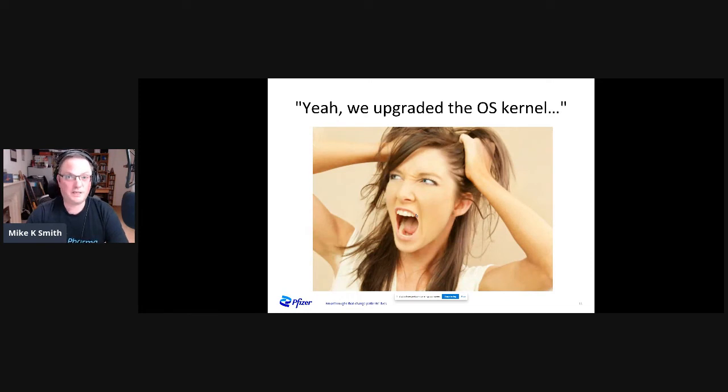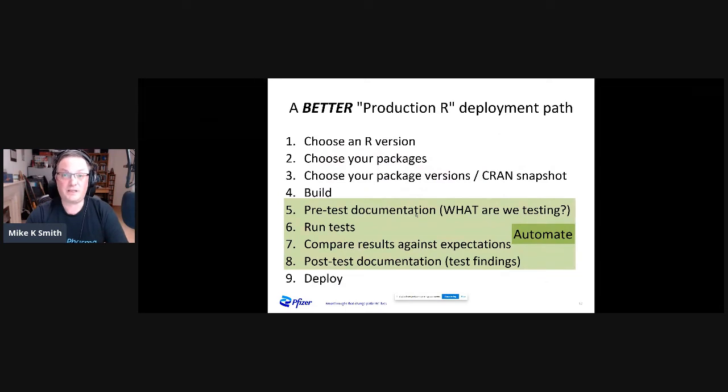That effort isn't only down to choosing package versions. If the high-performance compute grid decides to upgrade the OS kernel, you have to do that whole process all over again. And if you have manual steps, life becomes very labor-intensive very quickly. So at Pfizer we developed and deployed a testing framework that automates the parts shown in green — the whole pre-test documentation through to post-test documentation, as well as running those tests and comparing results. That takes that whole element out of the game, automates it, and makes life much easier.